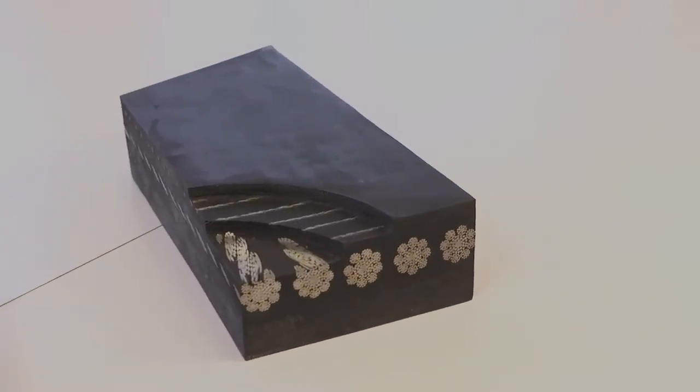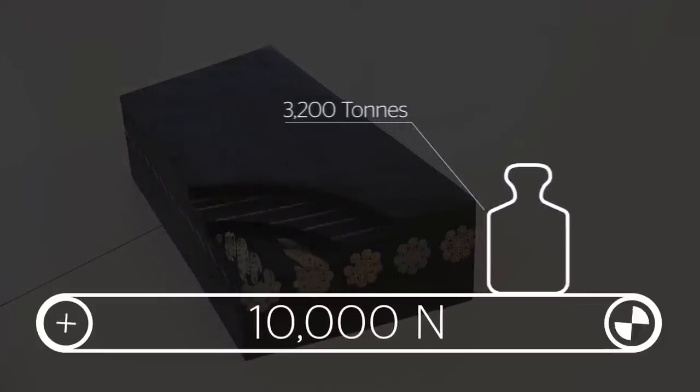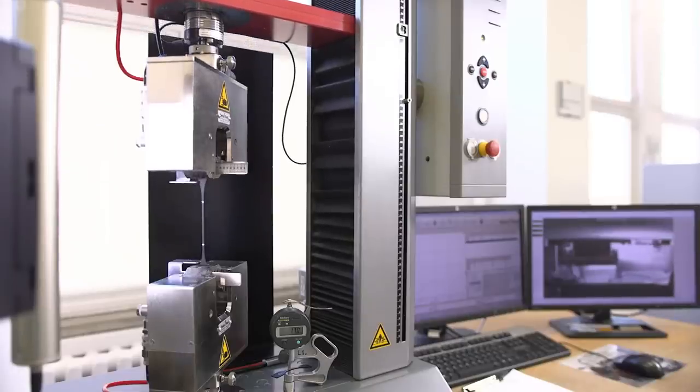Continental's ST-10,000 is the strongest belt on the market, which makes installing and splicing a unique challenge. A conveyor belt is only as strong as its weakest spot, namely the splice.